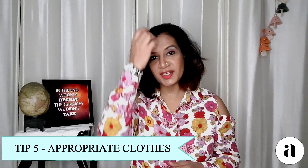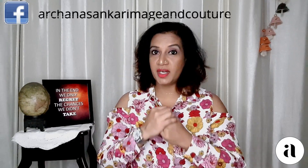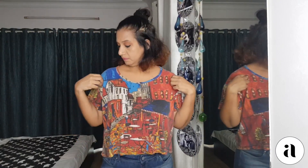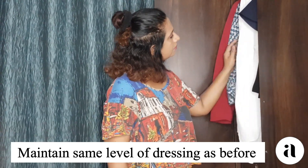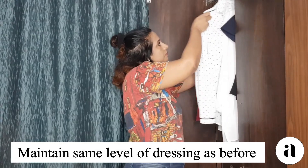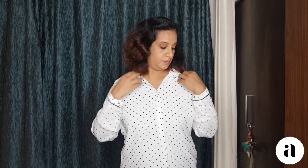Tip number five is clothes. We are not in a real-life situation but we are on camera, and that shouldn't make you overly casual about what you wear. Make sure that how you used to appear before — in office, with colleagues, with students, with whoever you're meeting online — you use more or less the same kind of clothing and style that they're used to seeing you in.